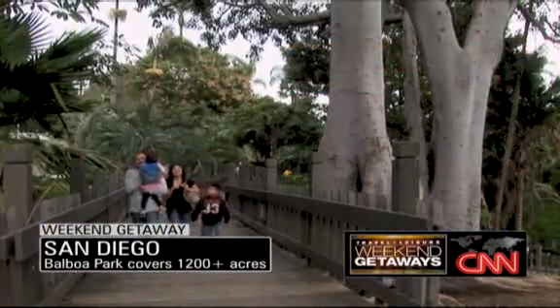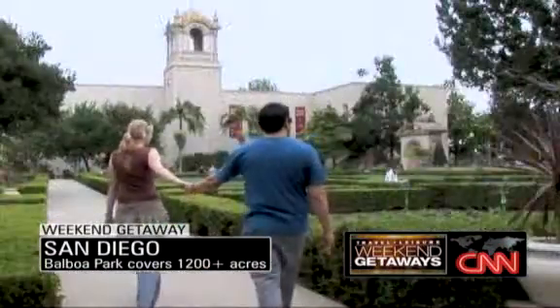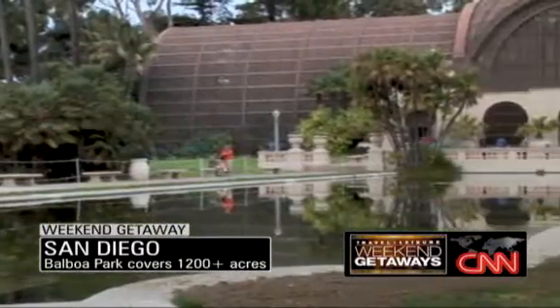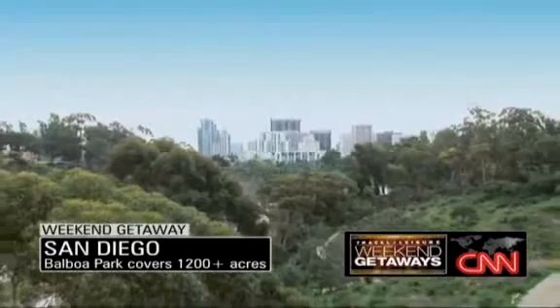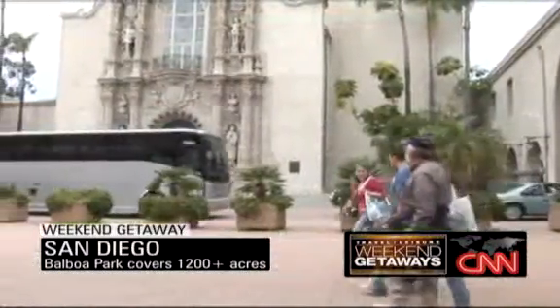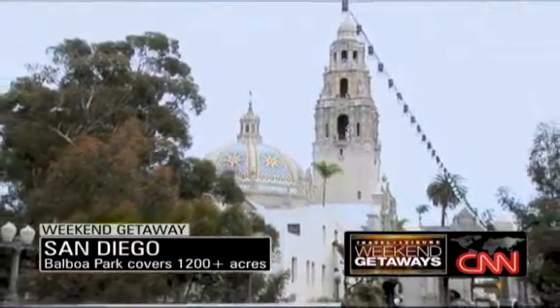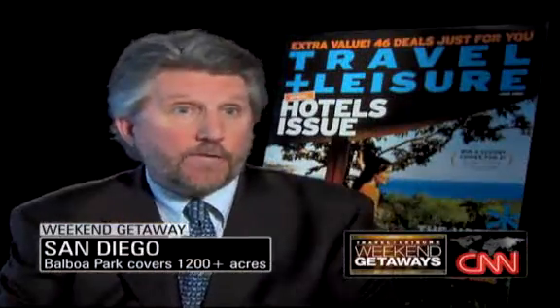Just about perfect every day. Start your weekend at Balboa Park, located in the heart of the city. Balboa Park started in 1868 and it has grown ever since. Today it's 1,200 acres, and it has some great buildings that were left over from the international expositions of 1915 and also 1935.